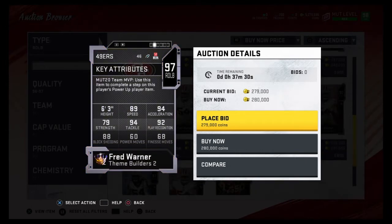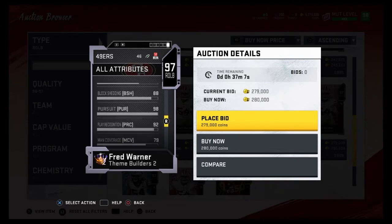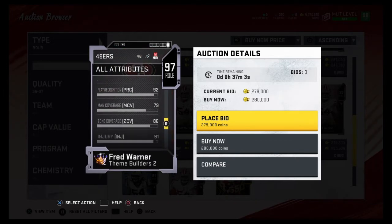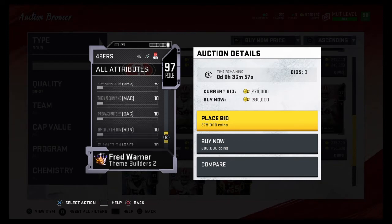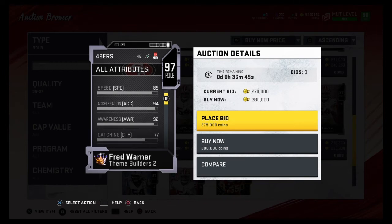Coming in at number two is Fred Warner. The reason he comes in at number two is because he's an amazing coverage linebacker — he kind of reminds me of the Gauntlet 3 master Keith Bullock. He has 89 speed, 94 acceleration, 94 tackling. He's purely a coverage linebacker with no pass rushing, but he's six foot three with 96 jumping. He has 86 zone coverage, 79 man coverage, 96 stamina, and 95 hit power. His stats as a coverage linebacker are absolutely insane, so he comes in at number two.